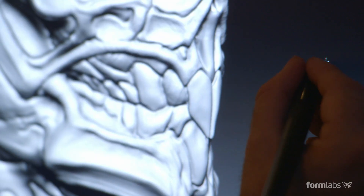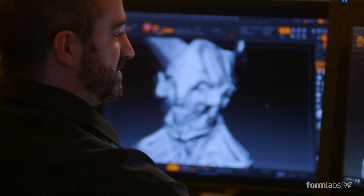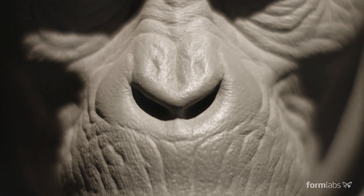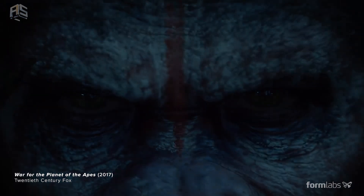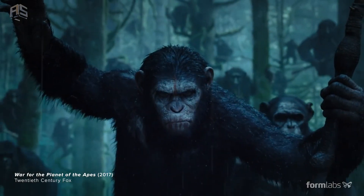There's something that happens when you see something that you've been working on digitally and then you see it and you hold it for the first time in your hands. It's like magic being born. It comes to life in front of you.